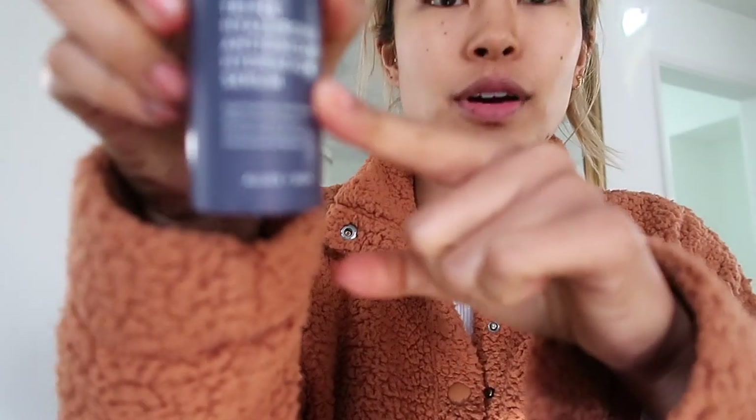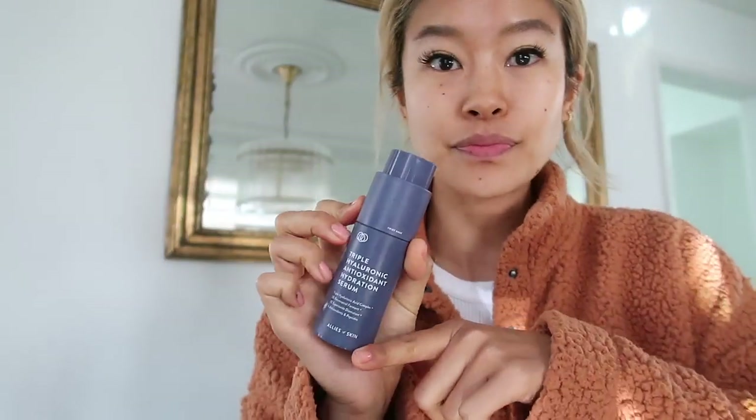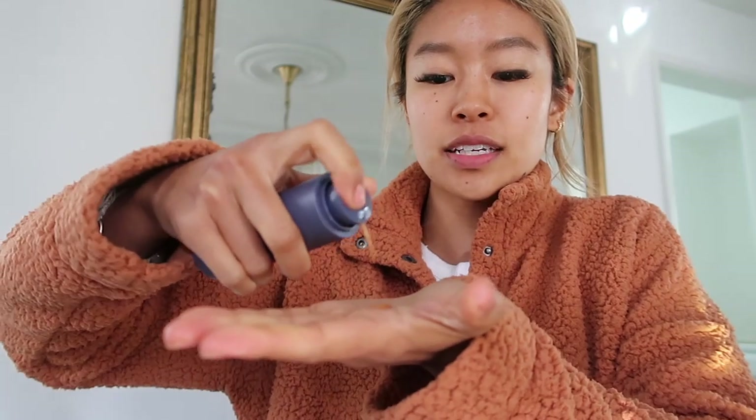Hi guys, welcome to Vlogmas episode 3! I'm going to get ready for an event at Nora, which is one of my favorite restaurants in LA. The first thing I'm doing is spraying my Caudalie Beauty Elixir. I'm currently using this triple hyaluronic acid by Allies of Skin — I really like it so far. I used it all during my trip in Hawaii and it keeps my skin moisturized and nice. I'm just tapping it in to promote collagen using piano fingers and tapping motions.